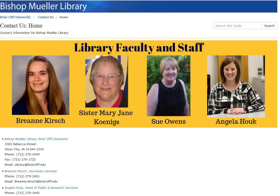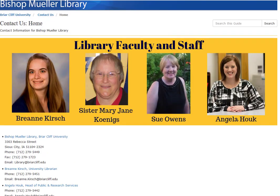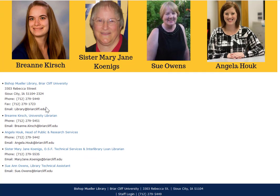This is the Contact Us page. These are the four library faculty and staff. My name is Breanne Kirsch. We also have Sister Mary Jane, who is responsible for technical services, background processing, and interlibrary loan — so if you request articles or books from other libraries, she helps with that. Sue Owens is our part-time librarian who assists with technical services. And finally, Angela Hauck is responsible for the front desk and public services side of the library. Feel free to contact us if you have any questions.